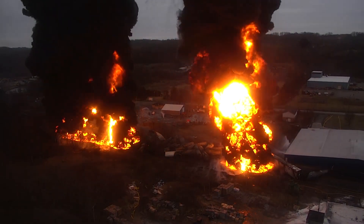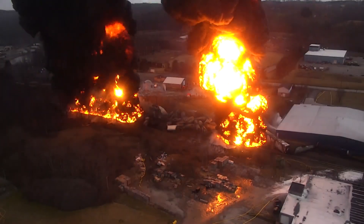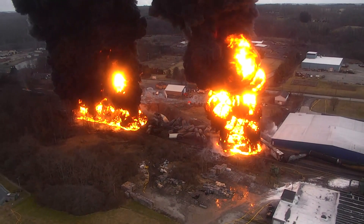Wreckage clearing began on Tuesday, February 7. Residual fires were extinguished by noon on February 8.